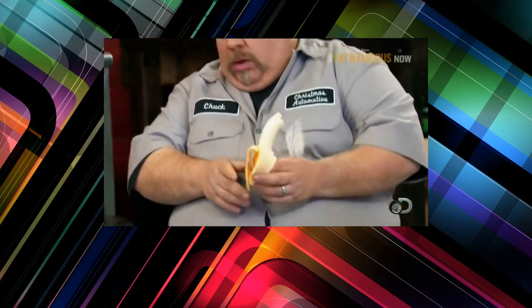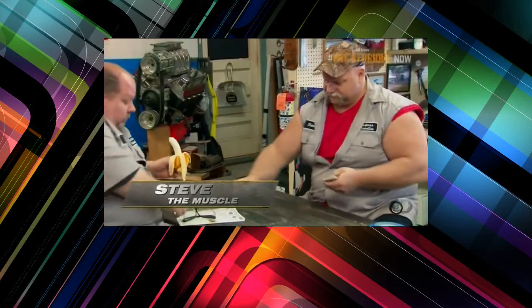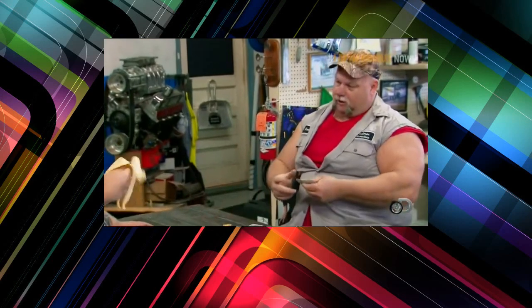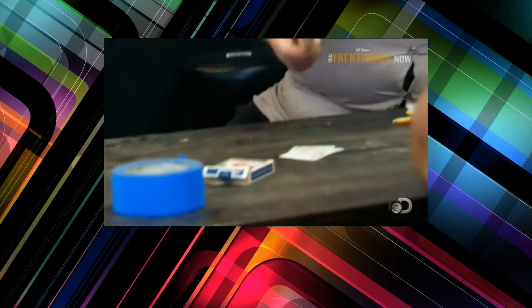I wonder if I could chop a banana in half with a card. Ever seen that done? Let him out. Here, put some glasses on. Don't cut my button on him. Oh, hey! There it is. You guys definitely need less sugar intake. That was a banana.